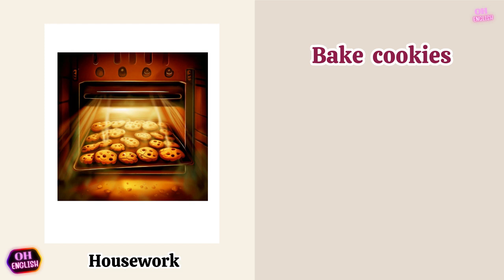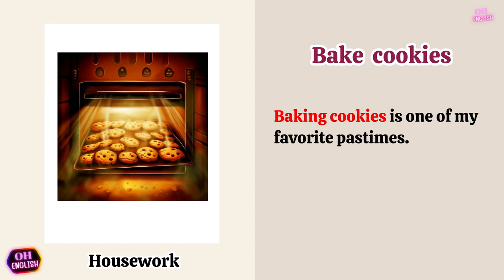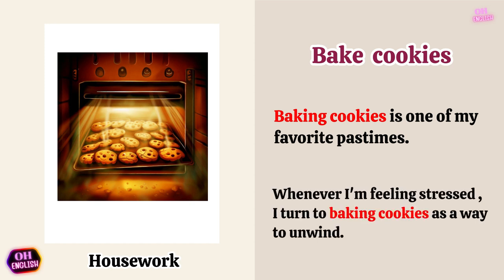Bake cookies. Baking cookies is one of my favorite pastimes. Whenever I'm feeling stressed, I turn to baking cookies as a way to unwind.